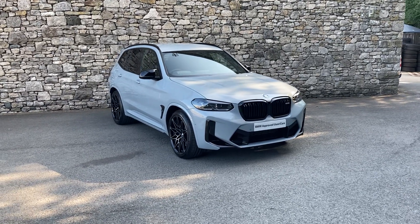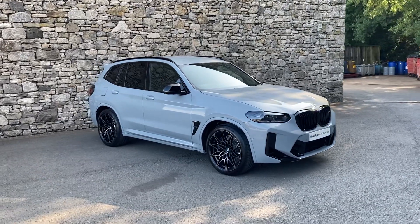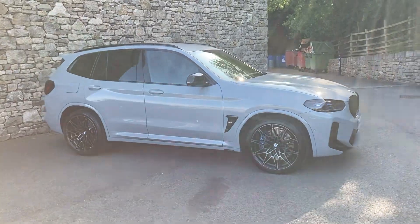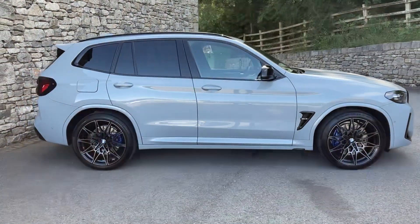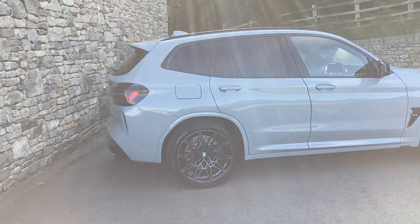Hello and welcome to Lloyd BMW South Lakes. Today we've got this fantastic BMW X3M Competition — it's the LCI model as well. This has got the fabled S58 twin-turbo engine producing just over 500 brake horsepower, driving all four wheels through the eight-speed automatic gearbox.